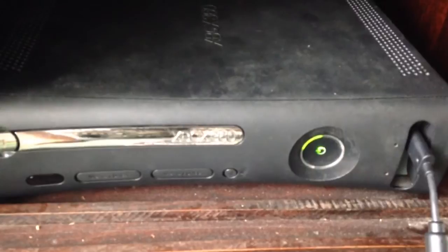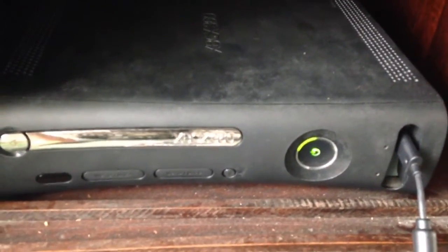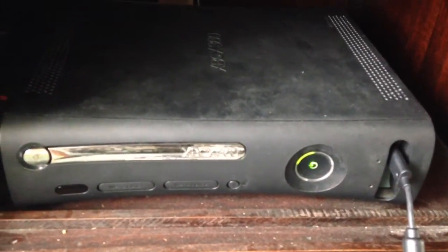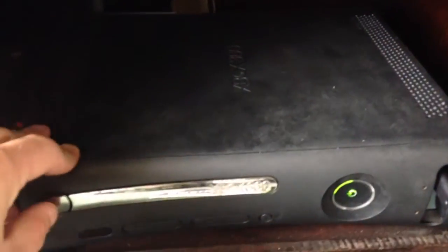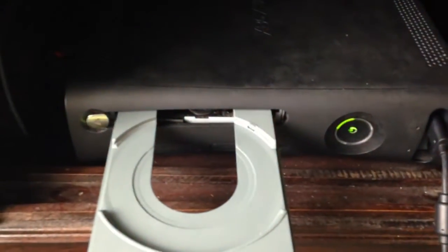For an old 360 too, I've had this thing since 2009. And this console has served us well. Now I'll take out the game.